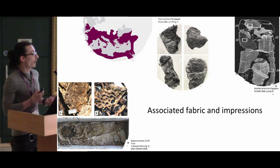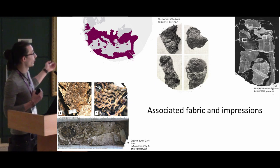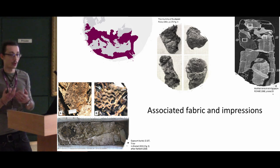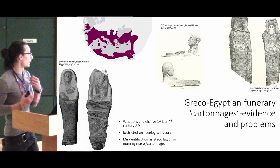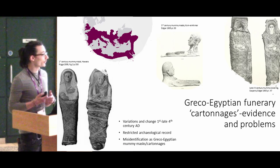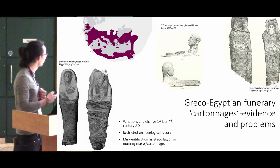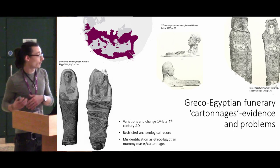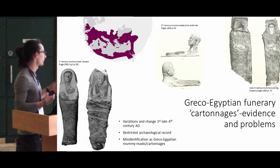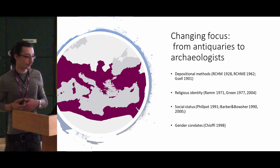What they all have in common is the associated fabric and fabric impressions. In Germany, Hungary, or York, these are quite common — and not only one type of fabric, but multiple ones, similar to how we create today gypsum casts. This is quite close to the Greek-Egyptian funerary cartonnage method of construction. There is quite a large variation, but it's a problematic subject due to a quite restricted archaeological record for cartonnage masks and intentional destruction in the late 20th century.